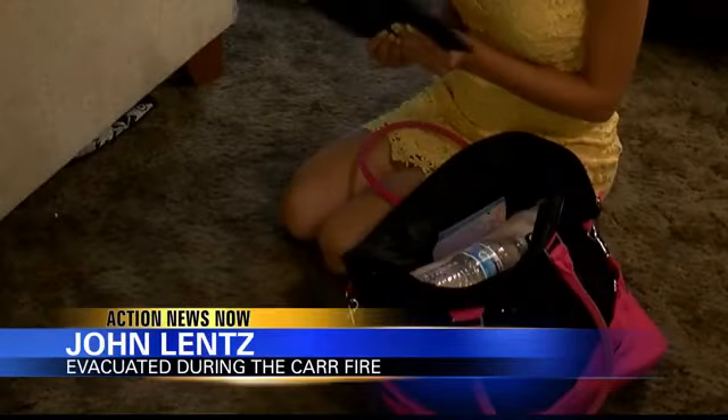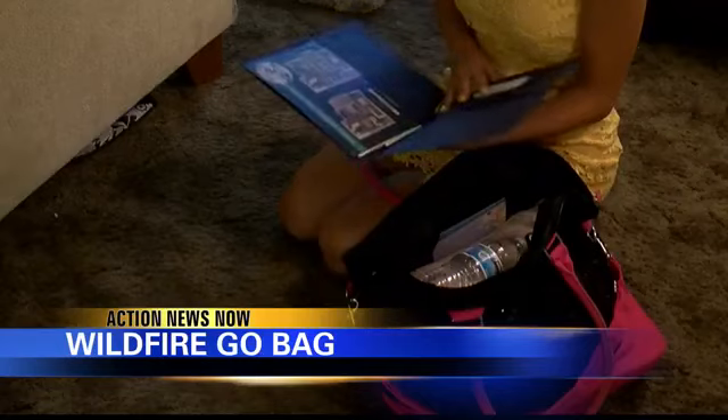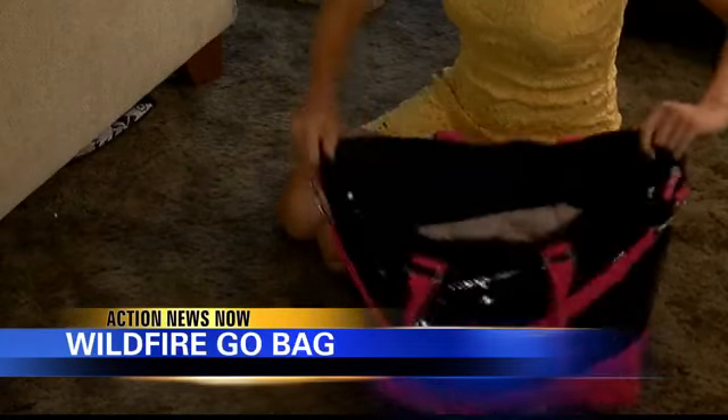We actually have a little folder full of all of our important paperwork. We have copies of everything just in case. All that's in a drawer, so we just pull it out, grab the folder, throw it in a backpack, and we're ready to go.